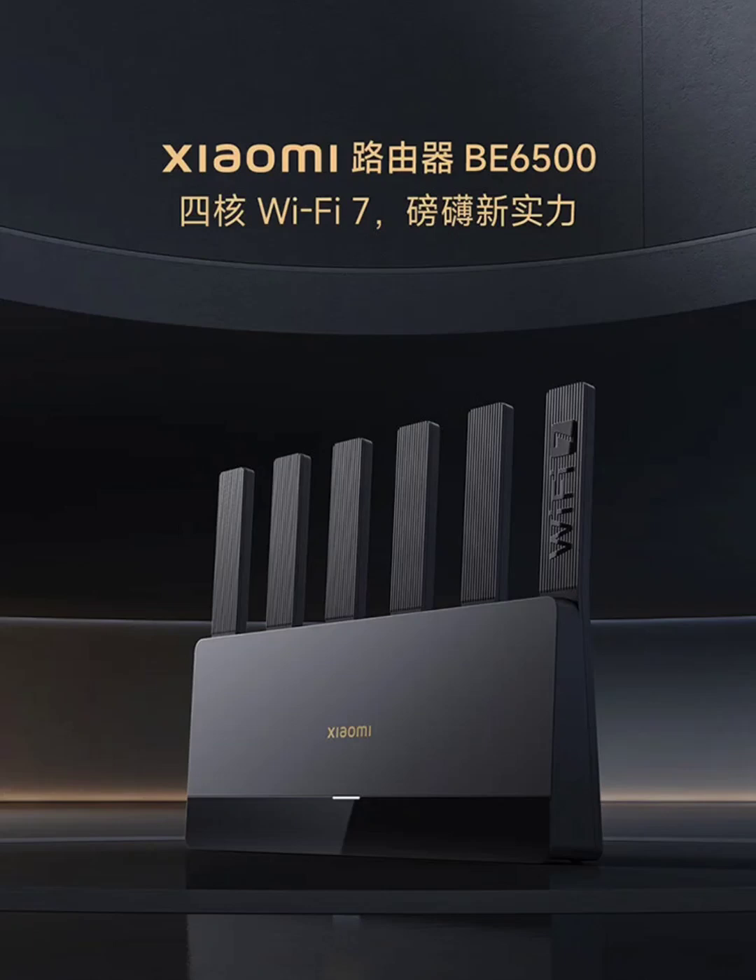Xiaomi has unveiled its latest Wi-Fi 7 router in the Chinese market. The router is up for pre-order for $70 on Jingdong. It is designed with a sleek, all-black gaming aesthetic.